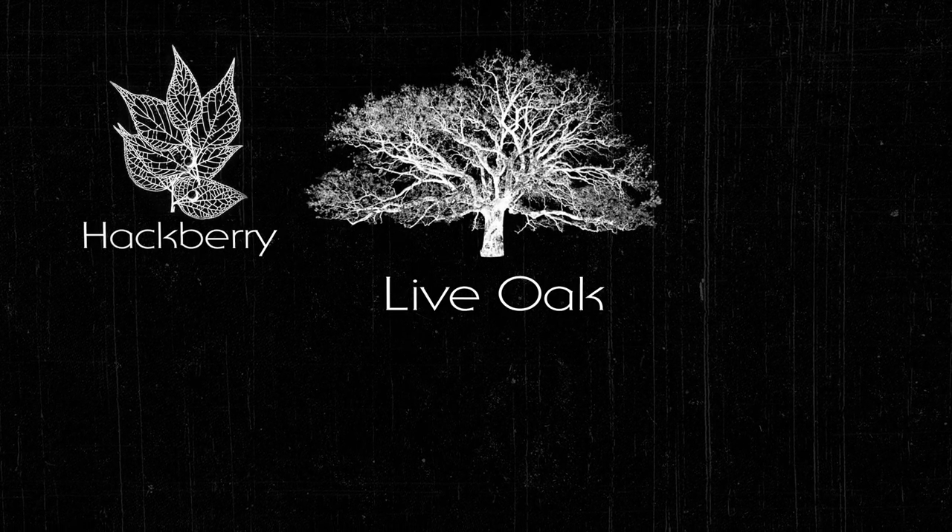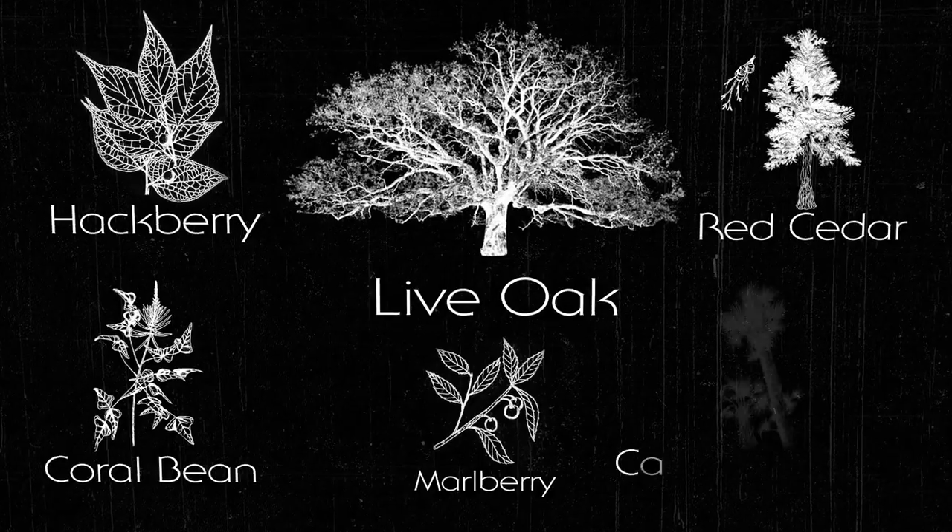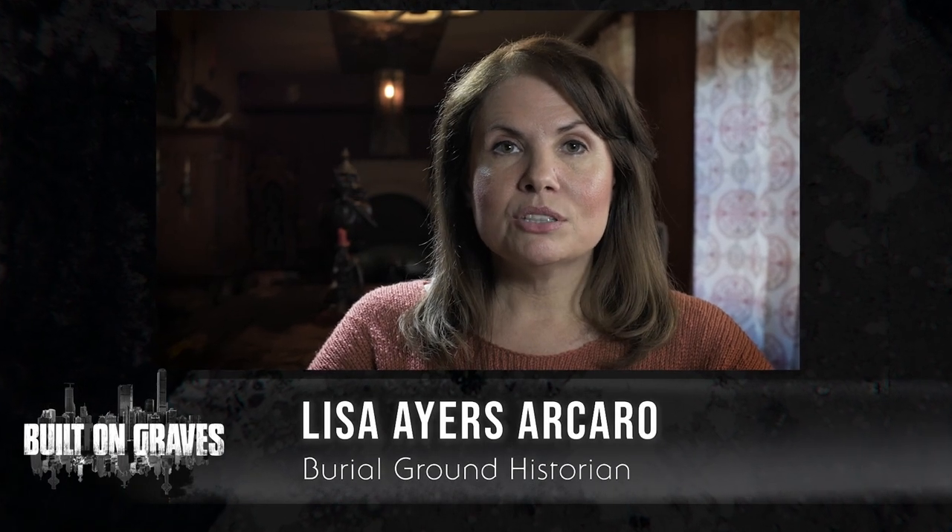The typical plant life found in these areas includes live oak, hackberry, red cedar, coral bean, marlberry, and cabbage palm. Shell mounds are considered archaeological remains and are protected from damage by local, state, and federal laws.